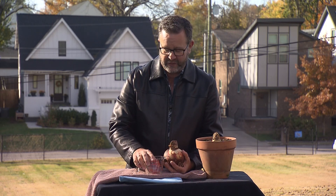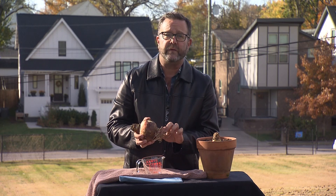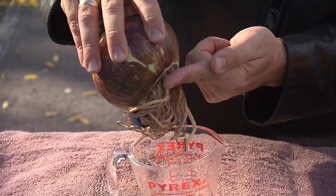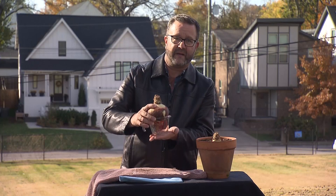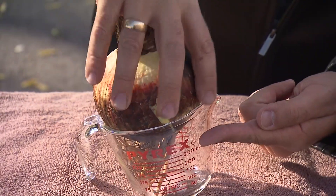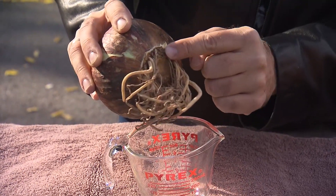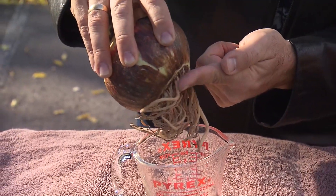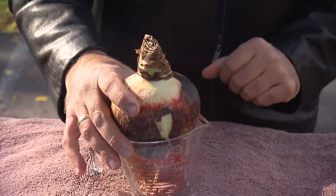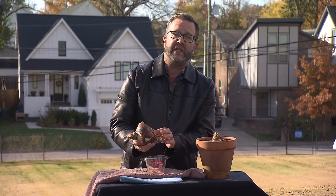Most people just take an amaryllis, pot it right up, water it, and expect it to grow. But here are a couple of industry tricks to get your amaryllis off to an even better start. One is to soak the roots overnight or even for two nights in water. Set them in something like a measuring cup or a vase, filling to about the base — you want the roots in the water, but not the hard basal plate, as that can cause rot. Fill water up to that line and let them soak for 24 to 48 hours with a heating pad on low to keep the water warm, which will initiate root growth.